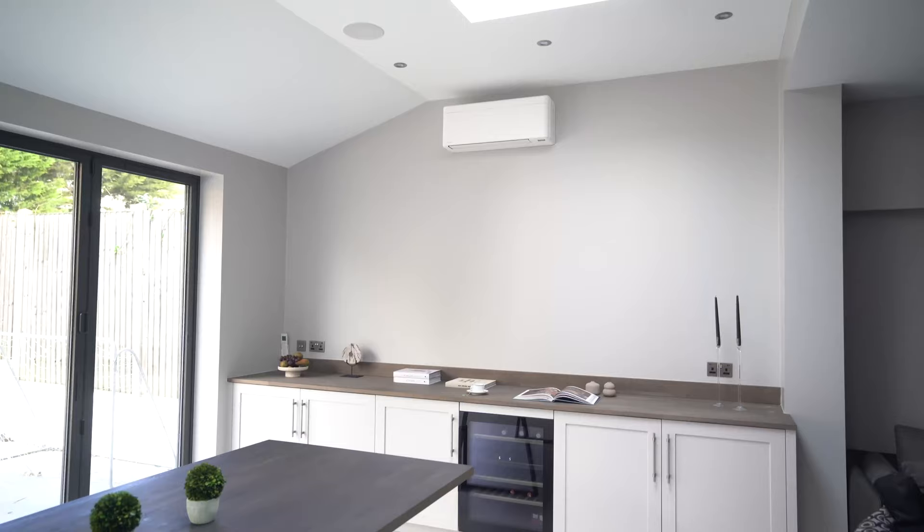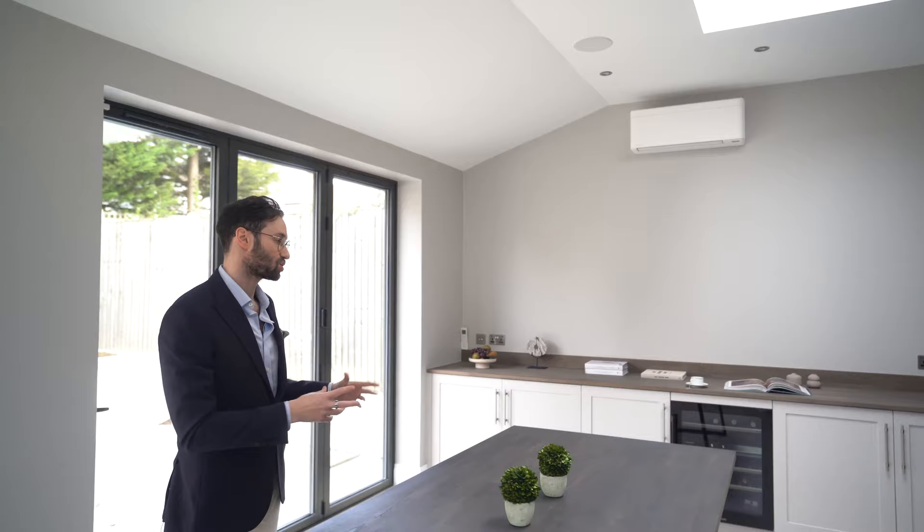Finally, the last bit of the kitchen: we've done the smaller breakfast bar table coming off the island, we've got the dining table again in matching Specfor stained oak, and then right at the back we've got this lovely wine and drinks area — a built-in wine fridge with storage either side and another stained timber top on top.